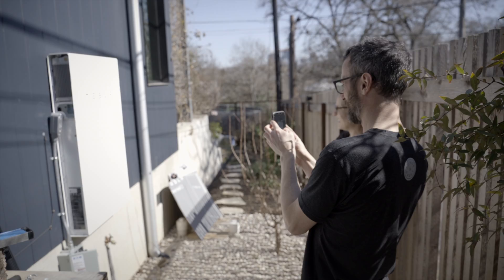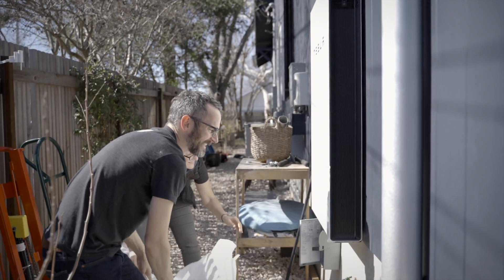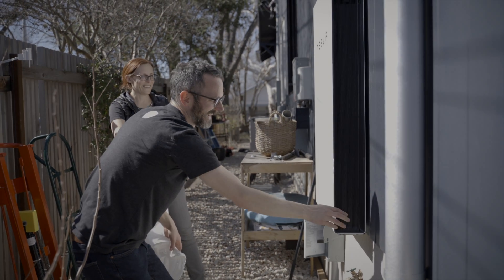We built the house to be resilient and stable and comfortable in extreme weather, and having the batteries and the PV sort of complete the cycle of that triangle.